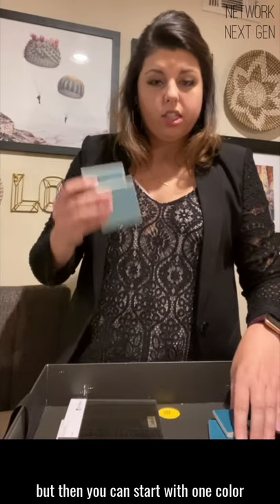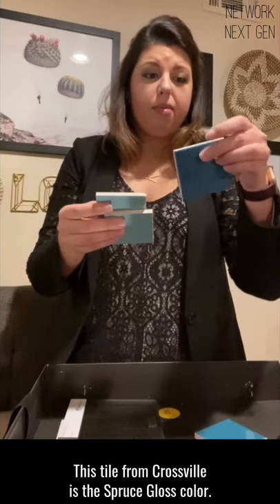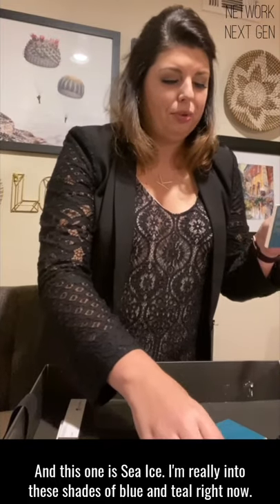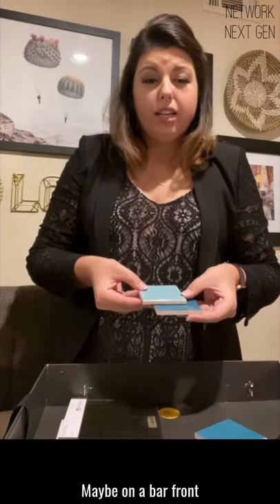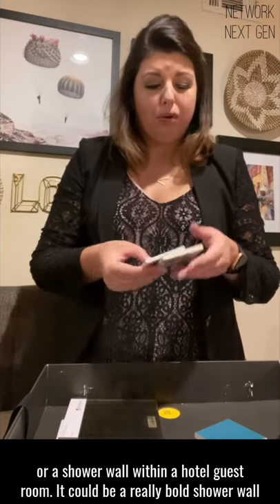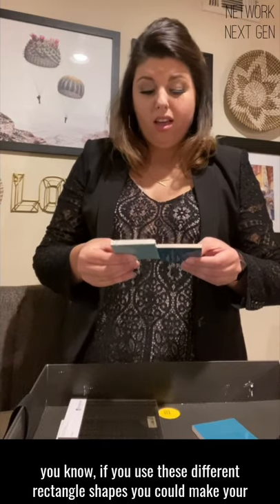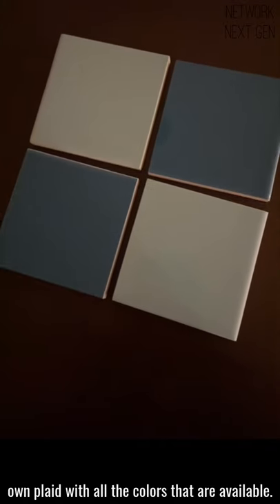You can start with one color and then just sprinkle a random bright turquoise in there. This tile from Crossbill is the Spruce Gloss color and this one is Sea Ice. I'm really into these shades of blue and teal right now, so I just thought this was so fun — maybe on a bar front or a shower wall within a hotel guest room. It could be a really bold shower wall, a statement for when guests walk into the bathroom. It's a super playful product. It has so many opportunities to create your own pattern. If you use these different rectangle shapes, you could make your own plaid with all the colors that are available.